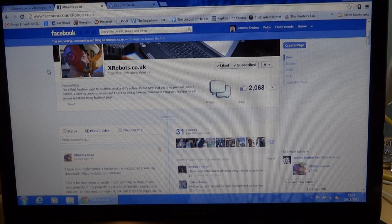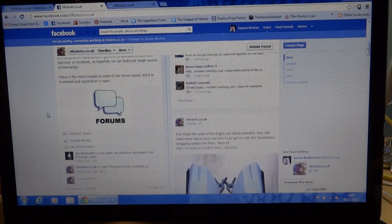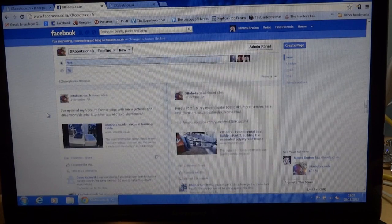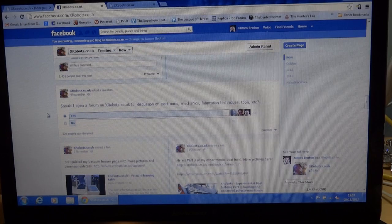Some people also post pictures of their own projects. So basically, I've been mulling the idea for a while of opening a forum on the website, so people can discuss amongst themselves and the information can be built up in a knowledge base.